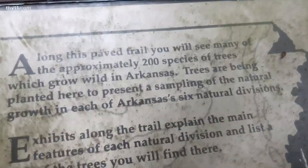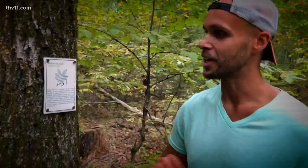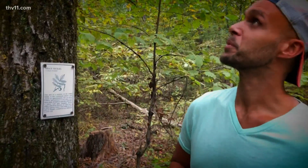Along this paved trail, you can see 200 species of trees. You can actually identify what kind of tree it is because there's a plaque right here to help you. Black Hickory — very beautiful too.